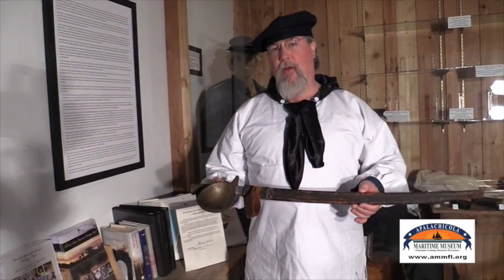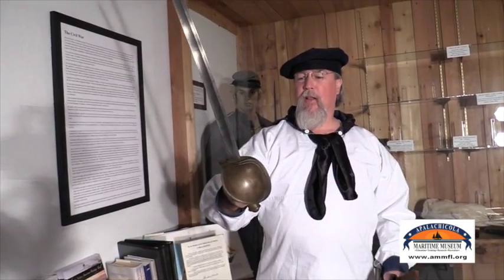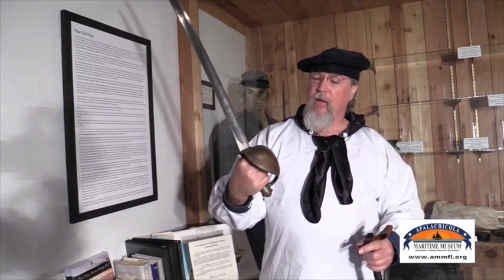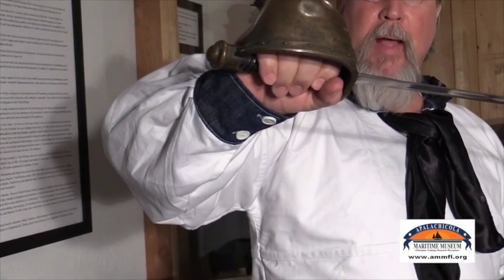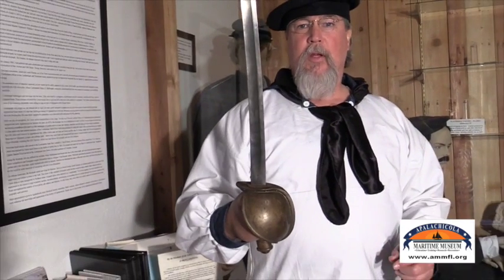This is an 1862 naval cutlass. This would have been used on board ship — they would have had hundreds of these in racks for close quarter fighting. When the call to arms came, if you didn't have a pistol or carbine, you would have drawn this saber. It has a hand guard for close combat so your hand wouldn't get cut, and you could use it to block or punch during battle. These were all issued on all U.S. Navy gunships.